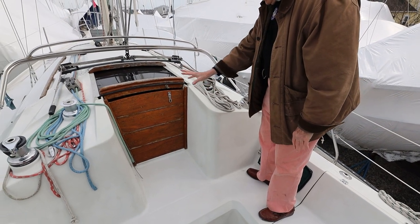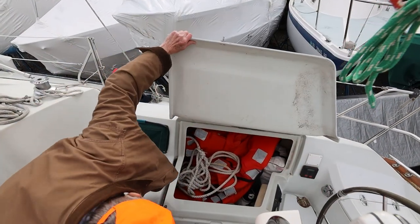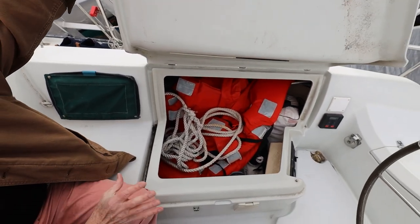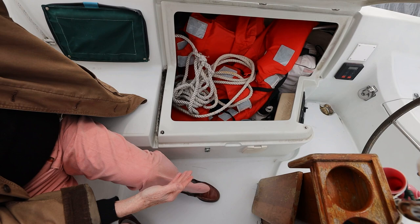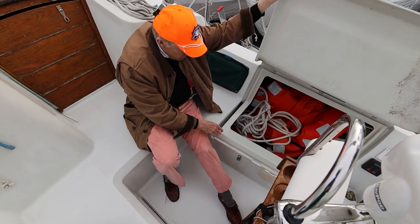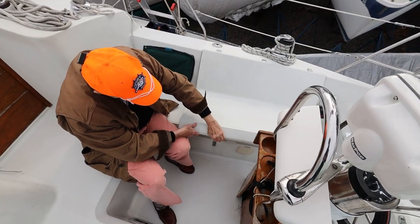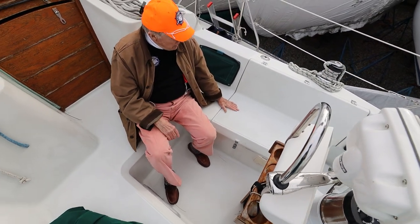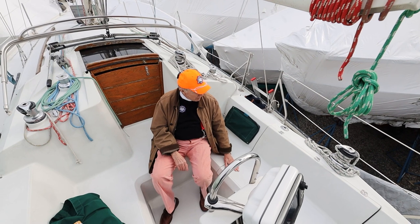Good-sized cockpit with a nice bridge deck — great for lounging. There is a big hatch with a really large opening to put your stuff in. What you've got to watch for is that the design keeps the sill high enough so that in the case of flooding the cockpit, water won't run down into the boat. This is up and protected — very safe, your gear is going to stay dry. That's an amazingly heavy piece of fiberglass work.